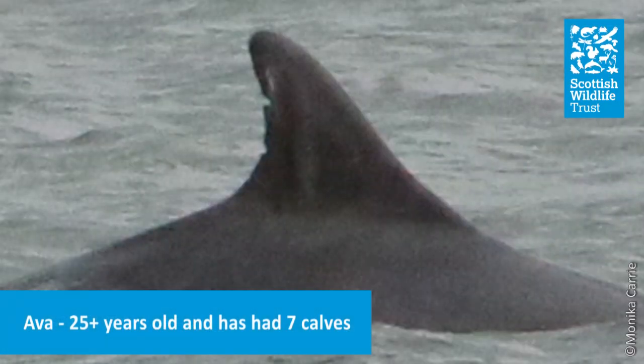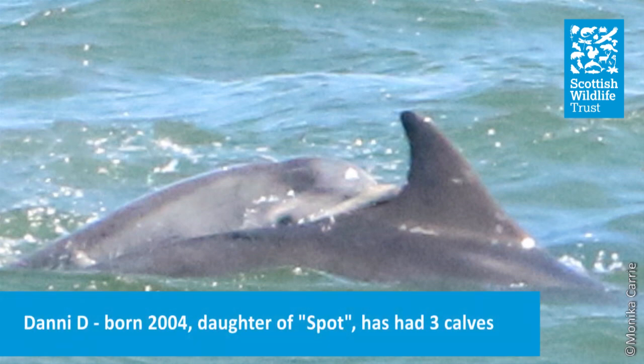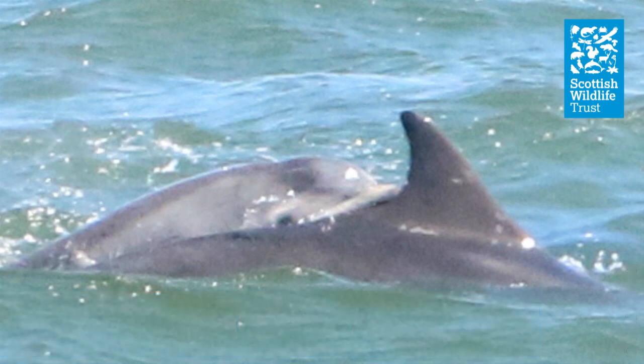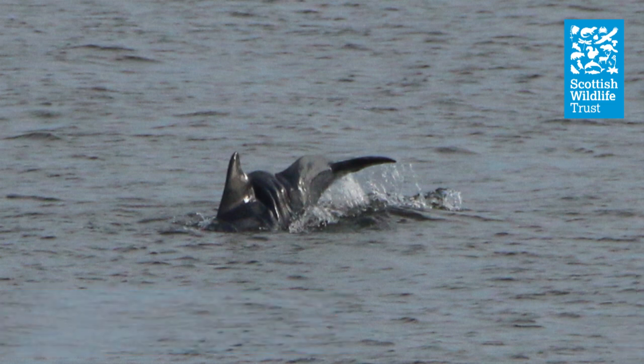Surveys are carried out every year in Aberdeen, with images uploaded to a database providing key information on the structure and health of the population — including age, gender, relationships between individuals, and the number of new calves born. Scientists can also track individuals with deformities and study how those deformities affect their lifespan.